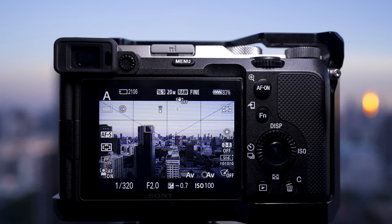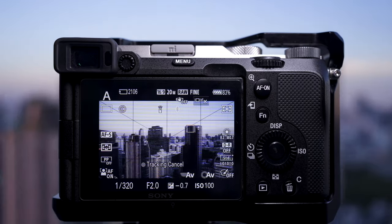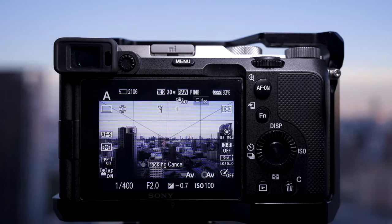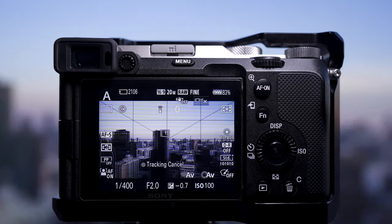The main upgrade compared with the a7 III is the focusing system. It follows the basic principles of the a7 III, but the live focus tracking is so sticky that it just doesn't want to come unstuck from the thing you selected. The focusing is surprisingly good — you touch something on the screen on the back and it'll pretty much track it wherever it goes. Sometimes things leave the frame and come back in, and the focusing system just locks right back on exactly where you touched.